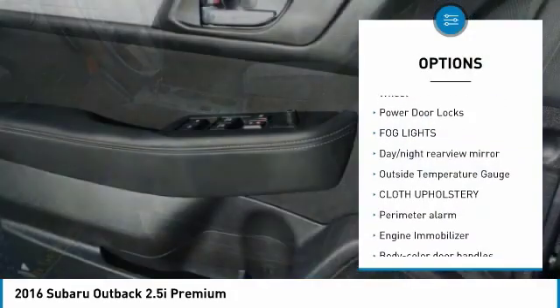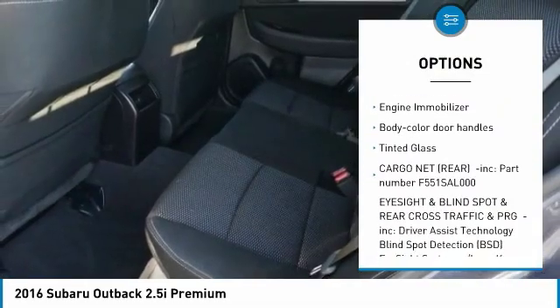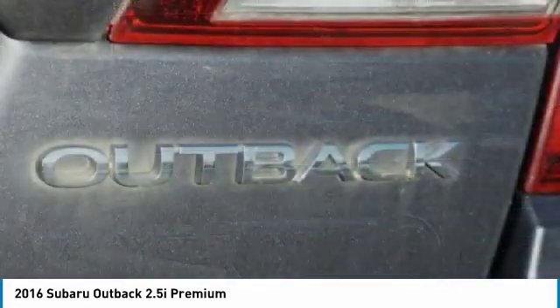Leather-wrapped steering wheel, power door locks, fog lights, day-night rear-view mirror, outside temperature gauge, cloth upholstery, perimeter alarm, engine immobilizer, body color door handles, tinted glass.